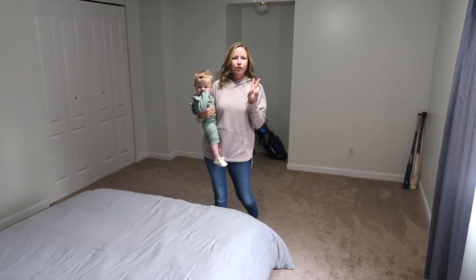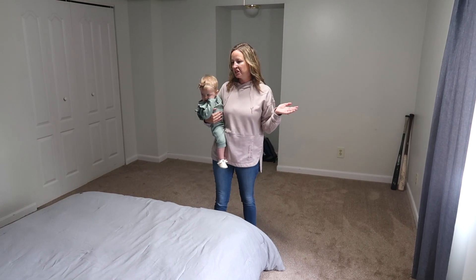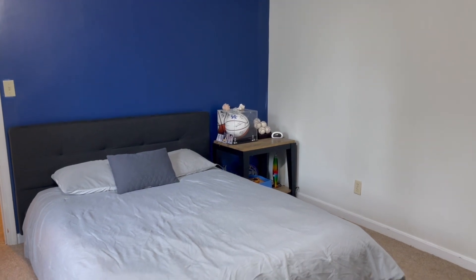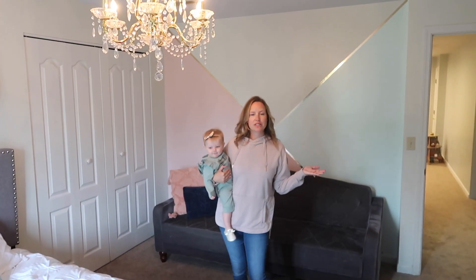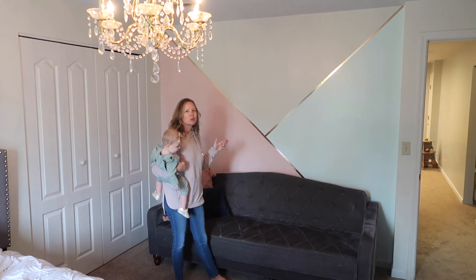In the basement we actually have two bedrooms — my son's room and my oldest daughter's room. There's not much to see in my son's room; we really haven't decorated much in here, but it is a large room and he has plenty of space to have his friends over and enjoy. We're now in my oldest daughter's room and let's take a second and just admire this accent wall.